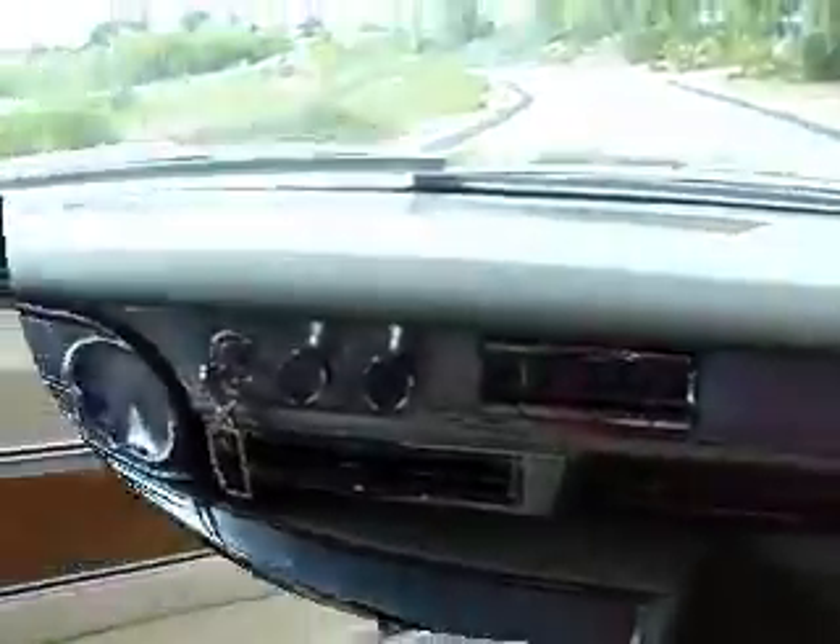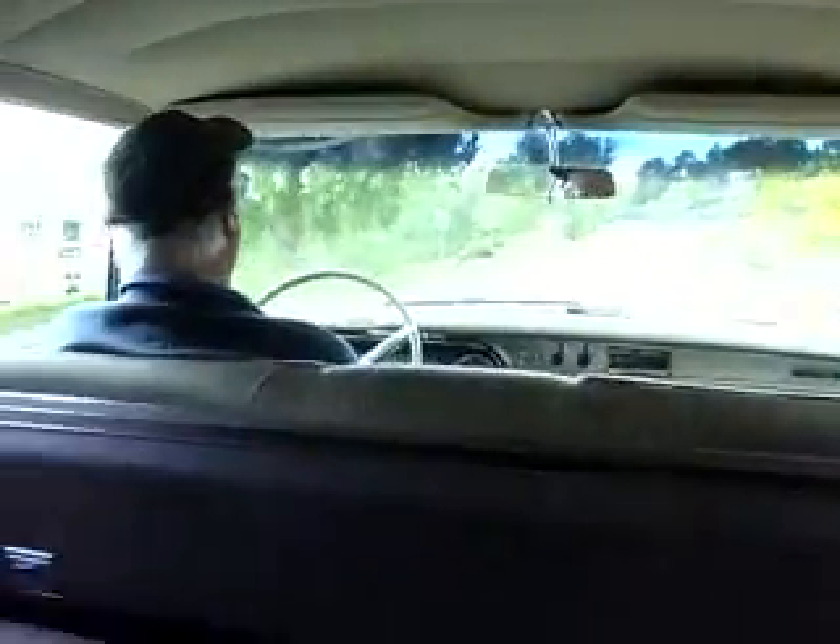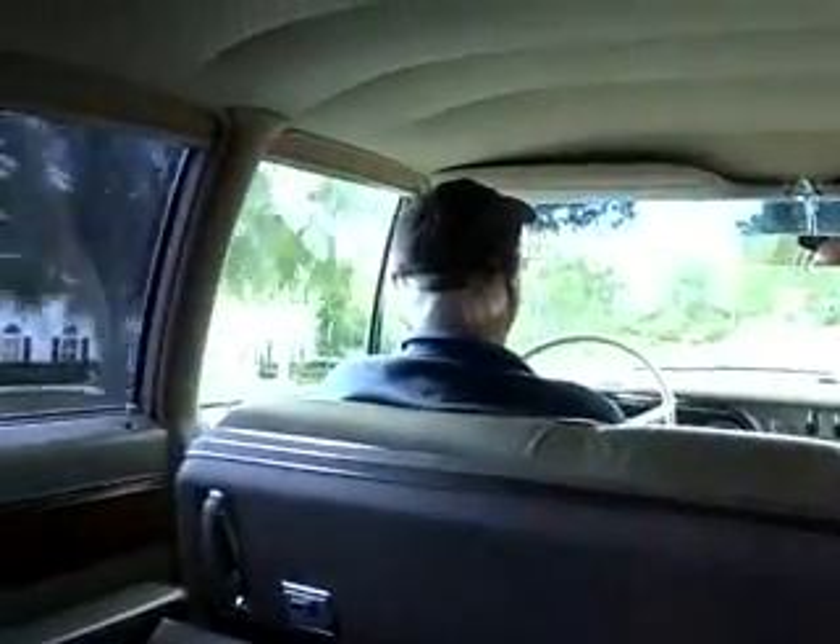Shouldn't I be in the back? So now I'm getting in the back here. Ah, this is nice.